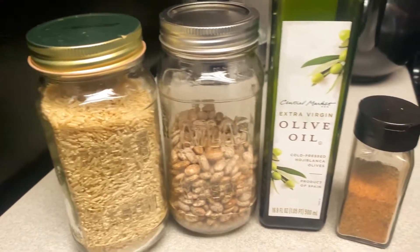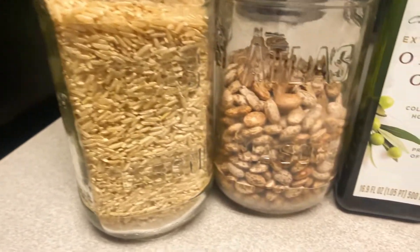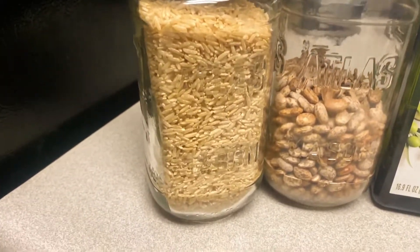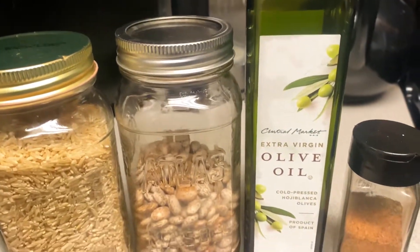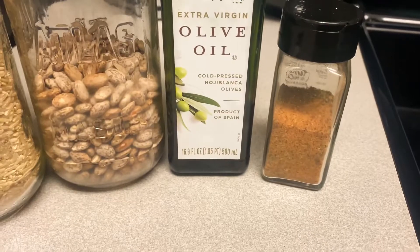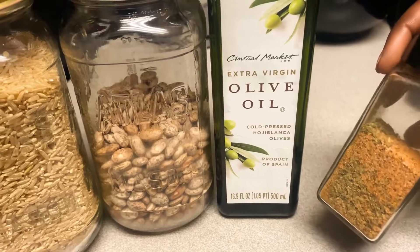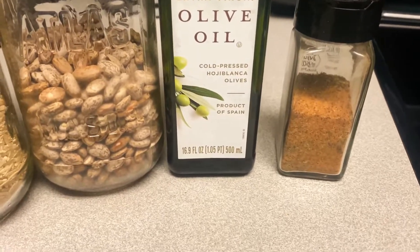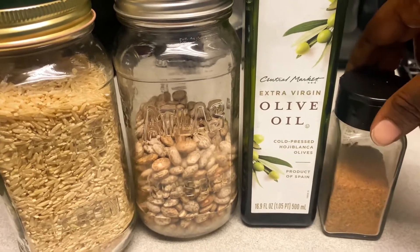The only things I'll be using in this meal prep that I didn't just purchase from the store are some brown rice and some pinto beans. At Tom Thumb each of those was $0.99 per bag. I also have my pantry staples which are olive oil and a seasoning blend that I'm currently creating myself — I'm working on an all-purpose seasoning blend and a salt-free seasoning blend, and I'll be using this one in the meals today.